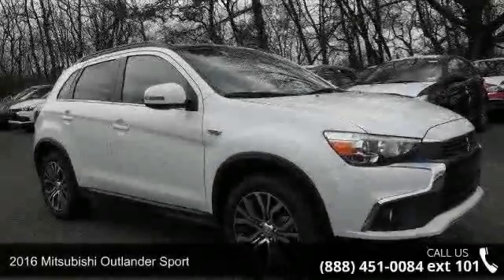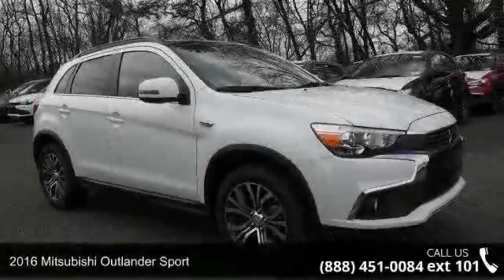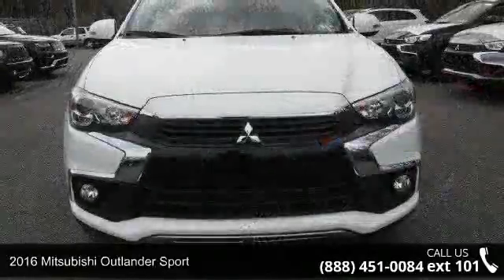Step into the 2016 Mitsubishi Outlander Sport. This may be the set of wheels you've been looking for.